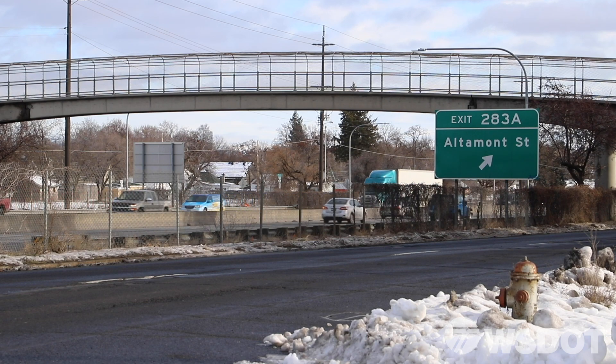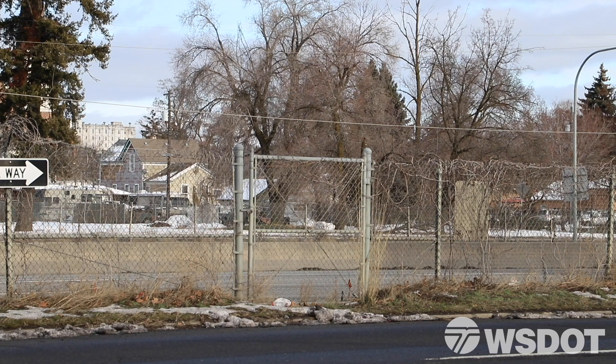We want to be good neighbors, and part of that is building a freeway that's not going to impact your neighbors. We're building the NFC for the public, not to the public. And this is just another step in that direction.